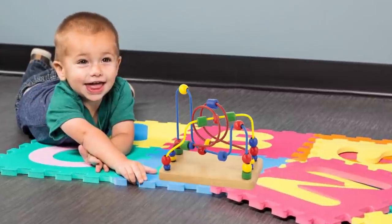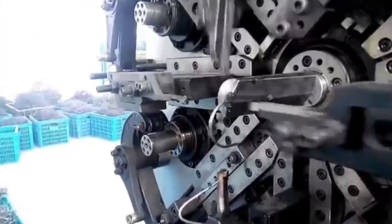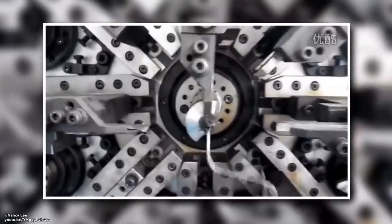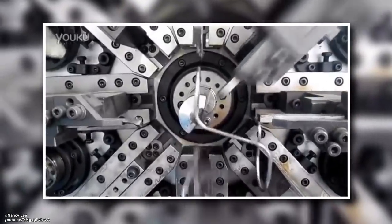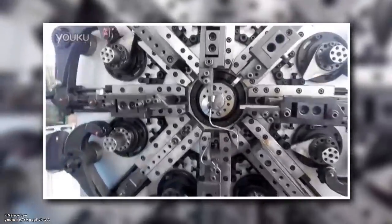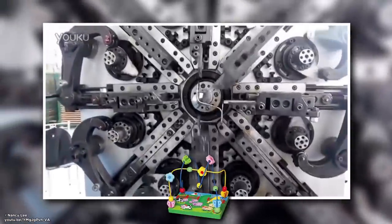Kids Toy Machine. Ever wondered how they make those wire beads threaded through on those toys that kids just can't stop playing with? Turns out it's a hugely efficient machine. A load of arms push and cut the wire as it's threaded from the center. It's incredibly quick, and also bizarre when you think about how much engineering really went into creating such a simple toy.